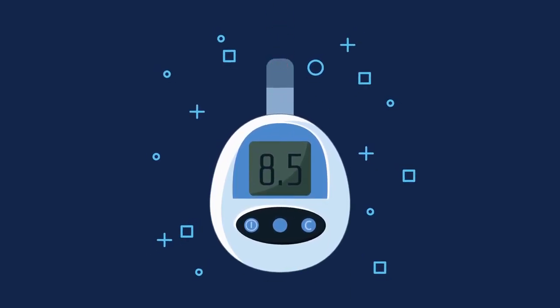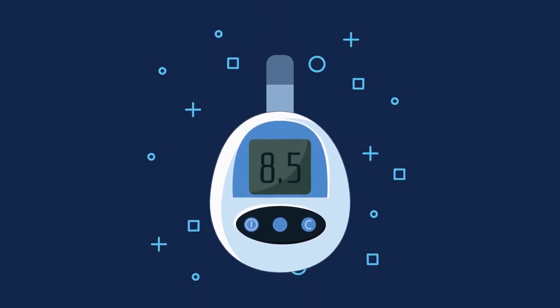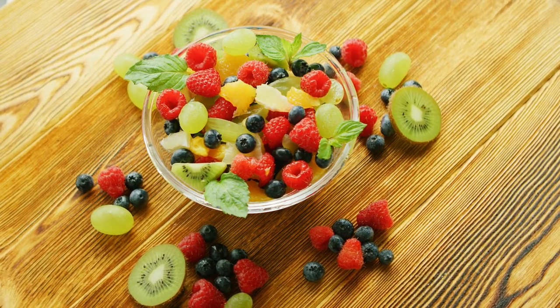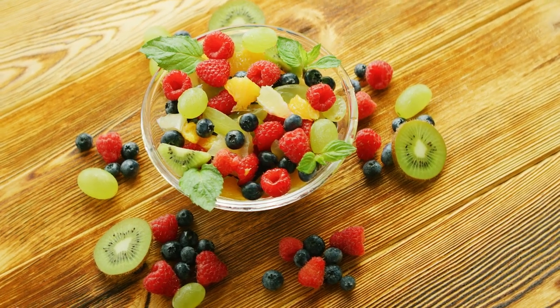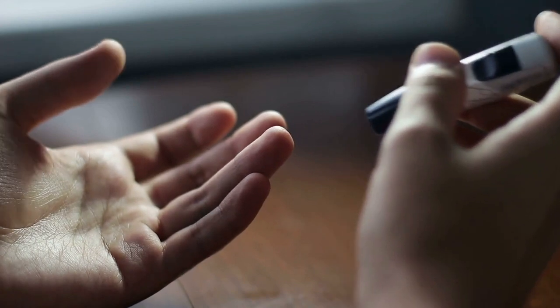As a diabetic, it's essential to be mindful of the foods you consume to maintain healthy blood sugar levels. While fruits are a healthy part of a balanced diet, some fruits may contain higher levels of natural sugars and carbohydrates, which can quickly raise blood sugar levels. In this video, we'll discuss the top 10 worst fruits for diabetics and their effects on blood sugar control.